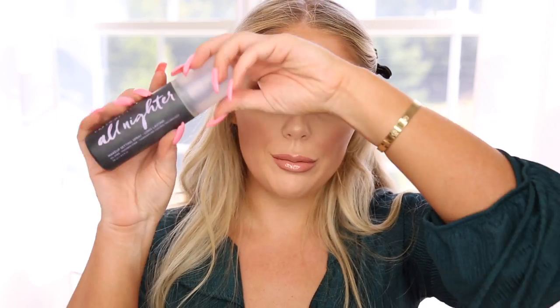Last but not least, we're gonna spritz everything down with the Urban Decay All Nighter as always, so it lasts all day — and all night! Alright you guys, this is the completed look, the completed transformation. I hope that you guys enjoyed today's video. Thank you guys so much for watching, I love you guys so much and I will see you soon in my next video. Bye!